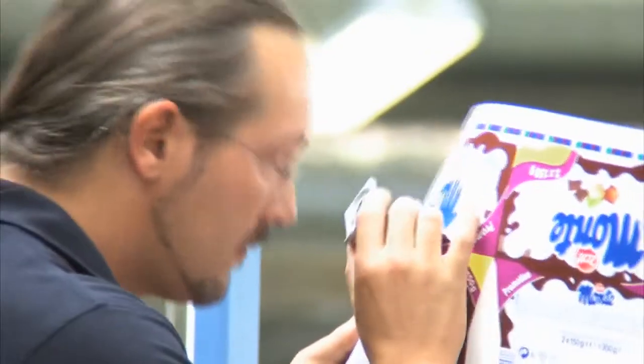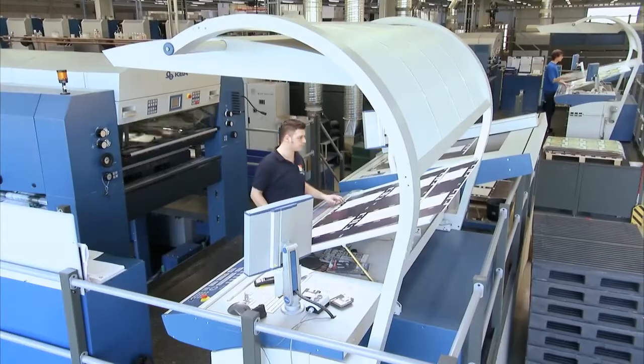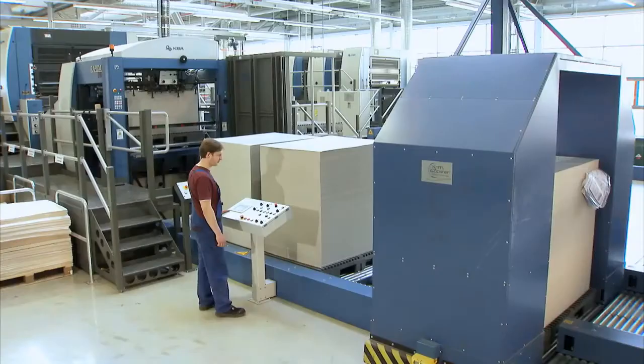The company could increase its efficiency, especially with the help of one technical innovation: a fully automatic production stack switcher, to allow even higher print runs without any interruption.